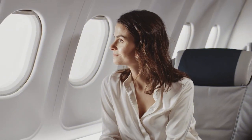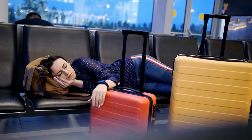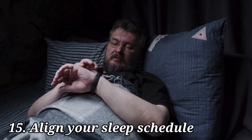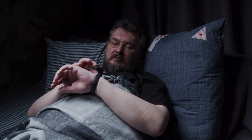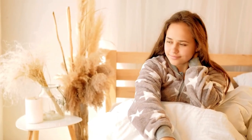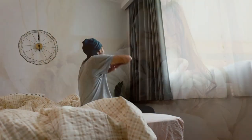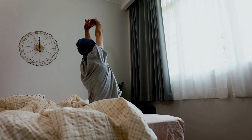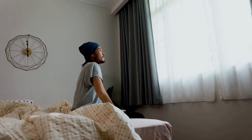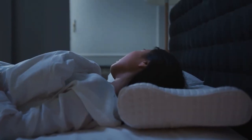Number 15. To minimize the effects of jet lag before your journey, gradually align your sleep schedule with the one you'll be following at your destination. If you're traveling east, try going to bed an hour earlier and waking up an hour earlier each day before your flight. On the other hand, if you're heading west, start going to bed an hour later and waking up an hour later. By making these adjustments to your internal clock, you can significantly reduce the impact of jet lag.